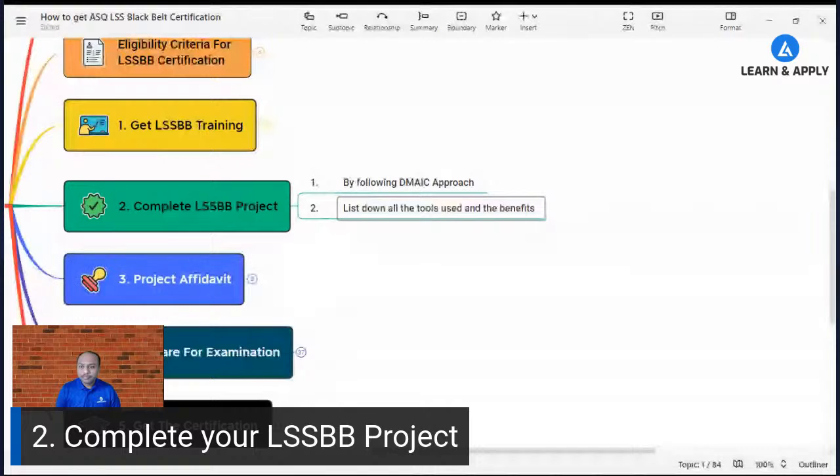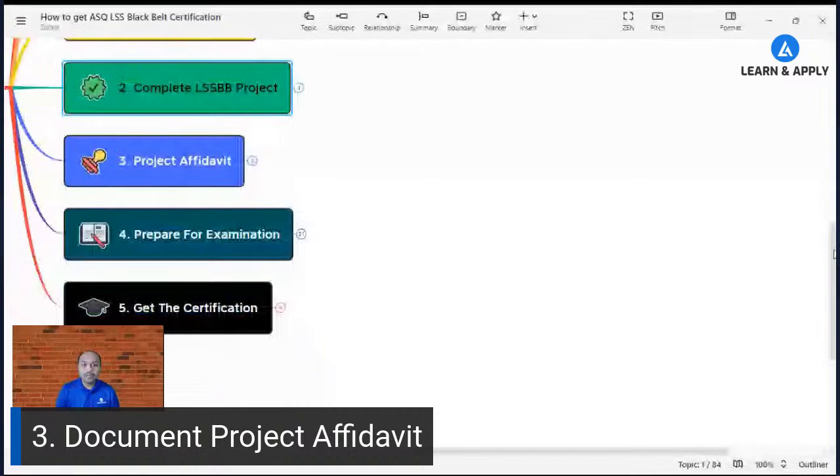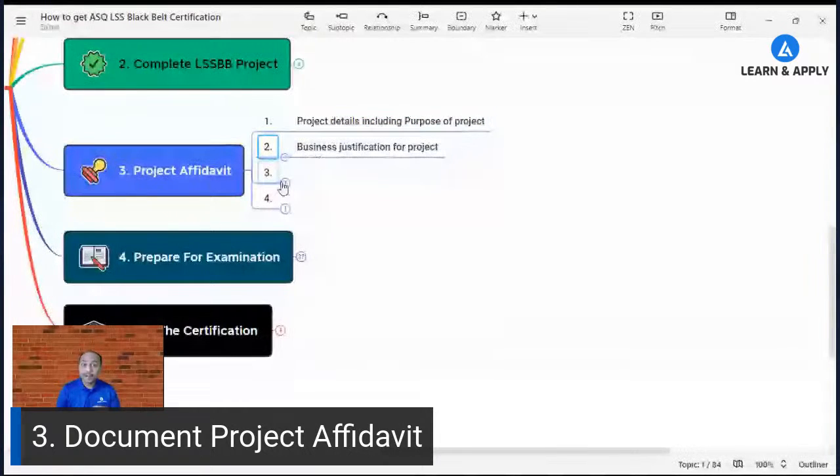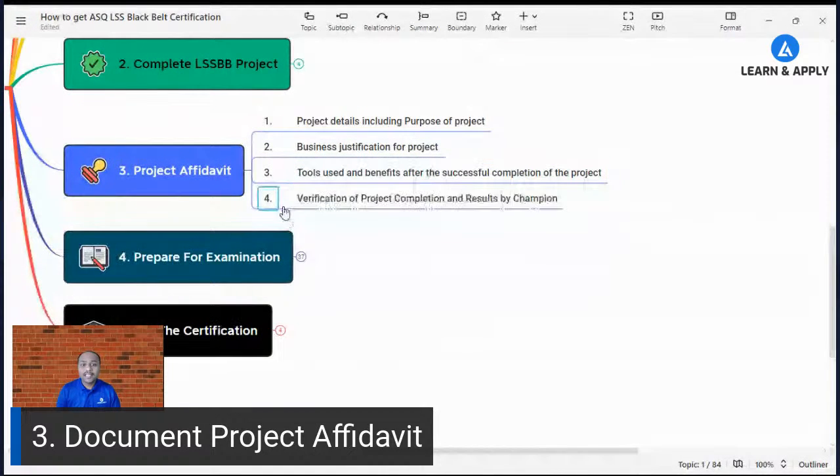The third step is, once you complete the project, you need to document your project affidavit. This is very important for the ASQ examination. You must submit the project affidavit to ASQ, and after its approval you are eligible for the examination. The affidavit consists of four things: project details including the purpose or business case, business justification for the project, tools used and their benefits during implementation.